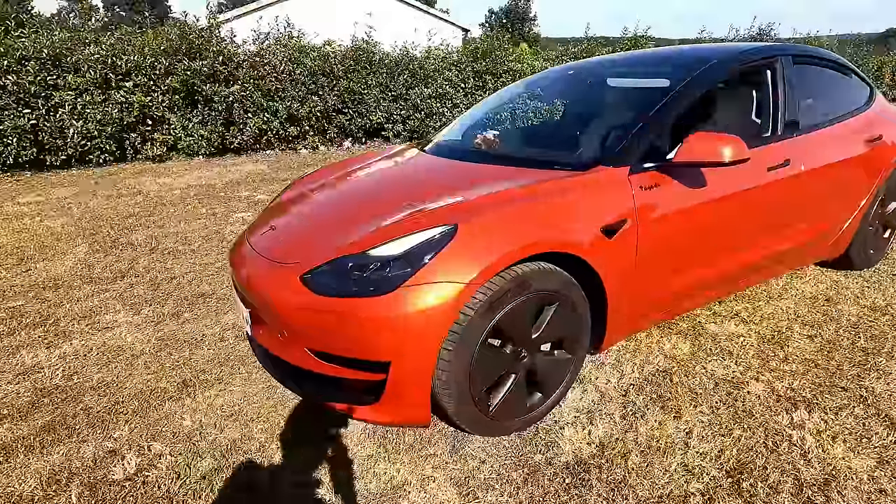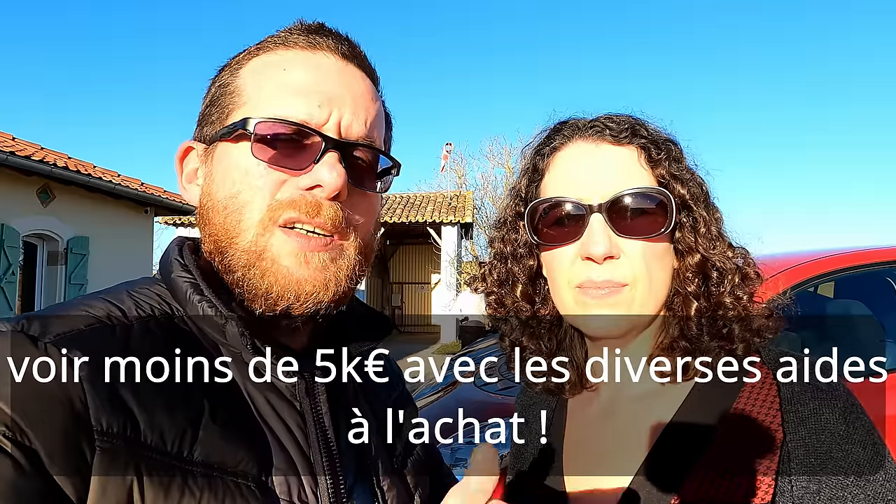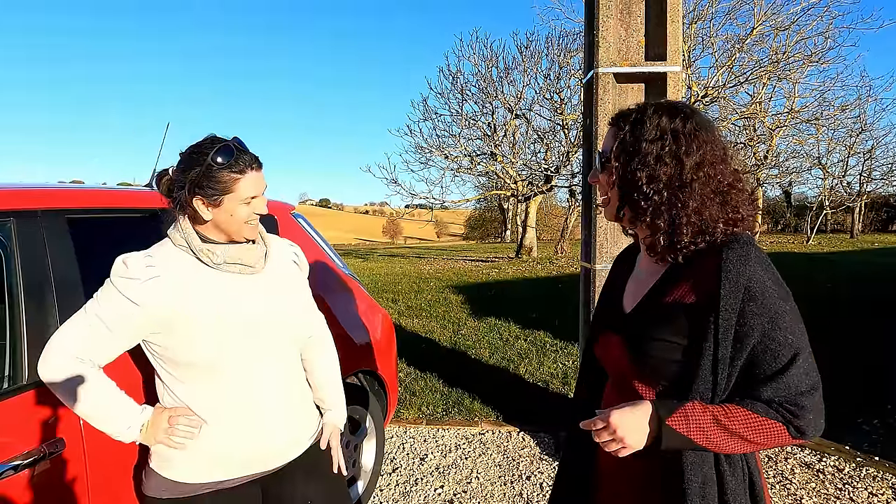Bonjour et bienvenue sur la chaîne de Camille et Cédric en VE. On est ravis de vous retrouver pour cette nouvelle vidéo qui s'avère intéressante, puisqu'on va vous proposer un retour d'une utilisatrice de la Leaf version 30 kWh. Vous la connaissez déjà, c'est la détentrice de la très célèbre Tagada, la Model 3 rouge intérieur blanc. On va de suite en savoir plus avec Fanny. Bonjour Fanny !